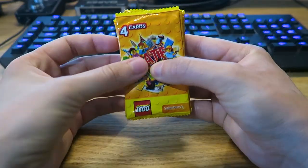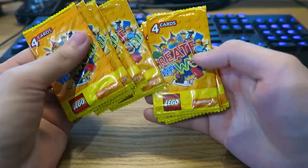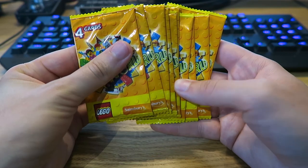So here are the packs. We have 10 packs: 1, 2, 3, 4, 5, 6, 7, 8, 9, 10. Here are the 10 packs which we'll be opening in today's video.